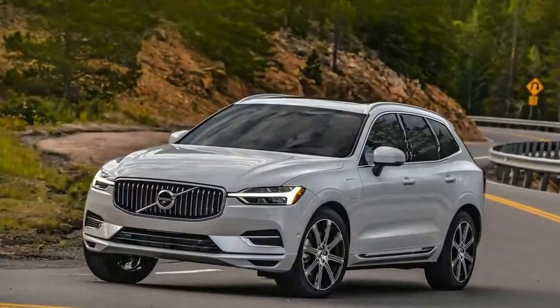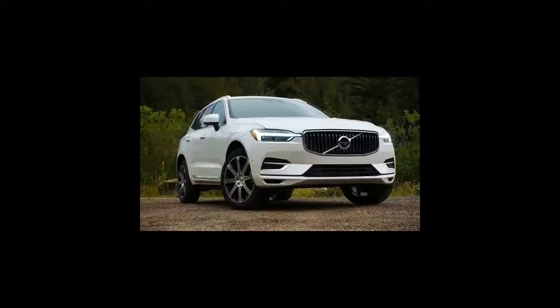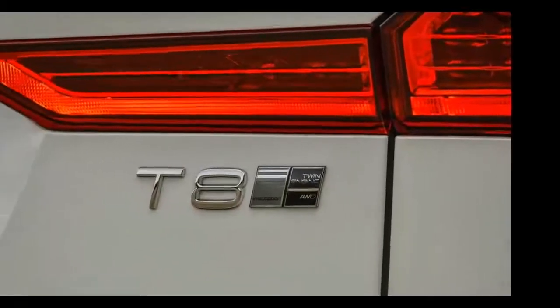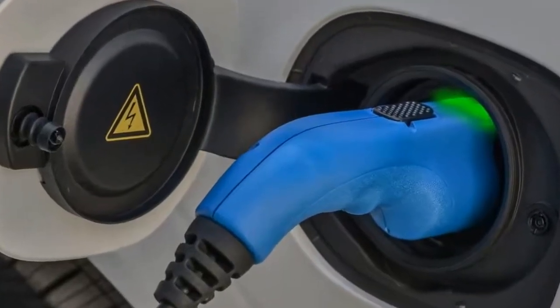Cruising through Colorado's Rocky Mountains in the 2018 Volvo XC60 T8, my drive partner wondered what elevation we were at. We both thought we were at 6,000 feet or so, as the 2.0-liter 4-cylinder was pulling strong, not succumbing to the thinner air as many internal combustion engines do.